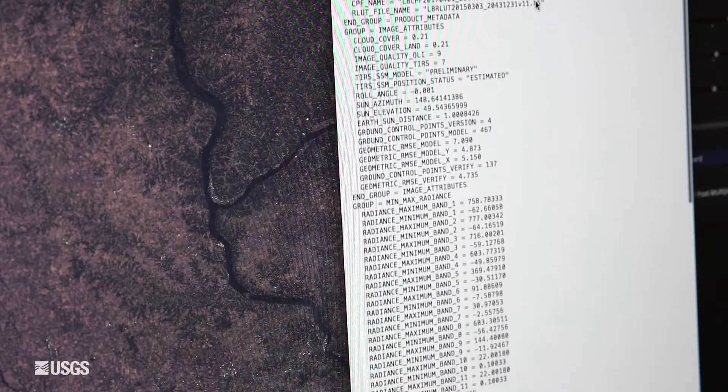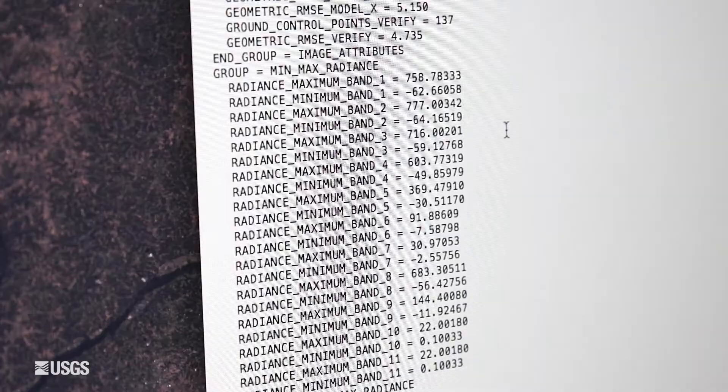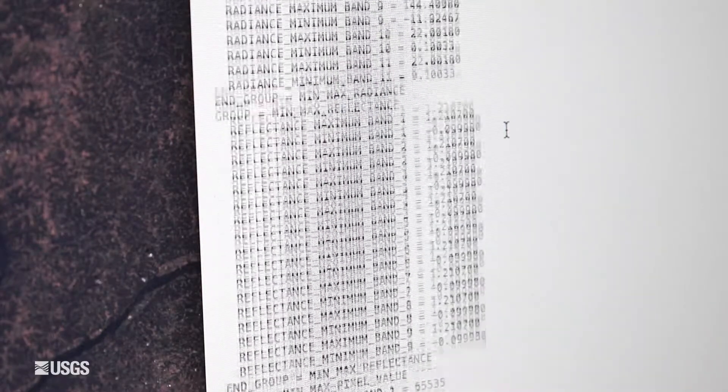What we did in the past was we processed the data based on the most current calibration parameters or the best updates at the time. Our customers had to go through a lot of work to determine where the data actually came from and what system was actually used to process it.